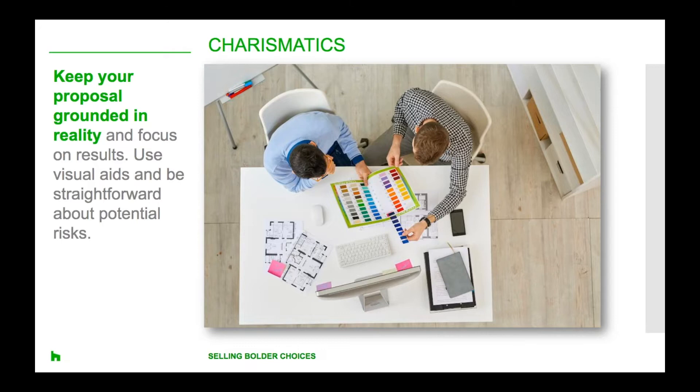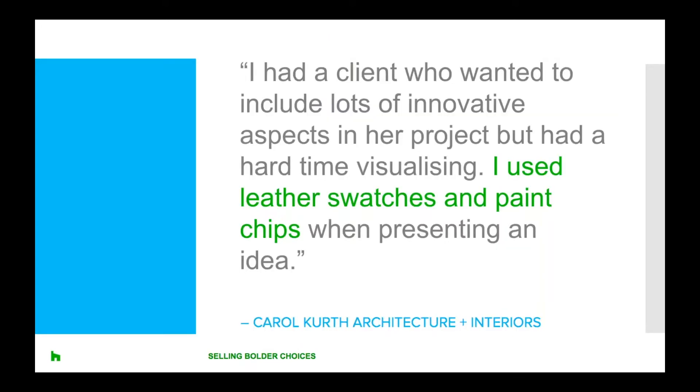For example, if you're proposing to a charismatic client an open floor plan on the ground floor that requires moving walls and entrances, they may be excited about the idea but need to see a rendering of the concept, evaluate all the potential hidden costs associated, and examine structural considerations before moving forward. Architect and designer Carol Kerr even had to use tools to win over a client who was open-minded to begin with.